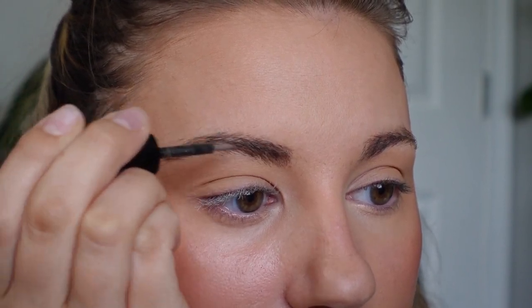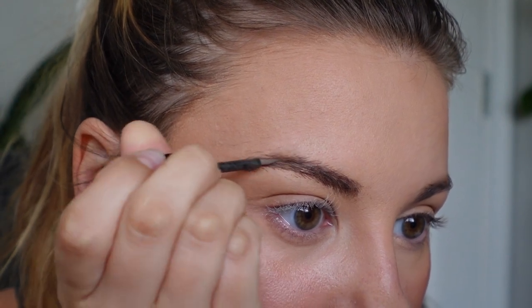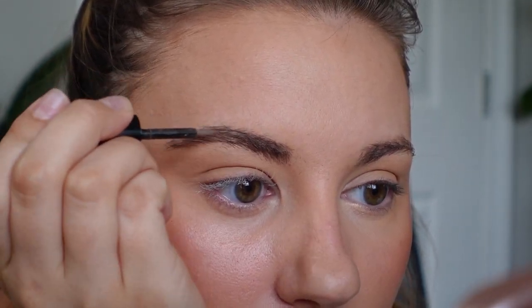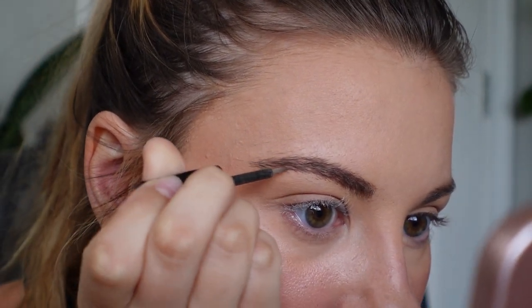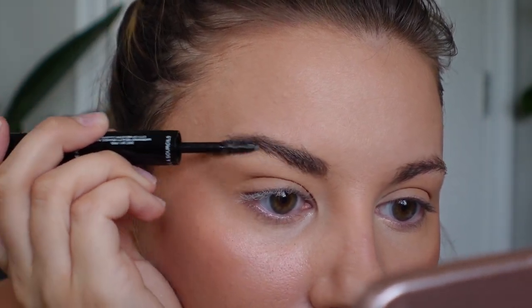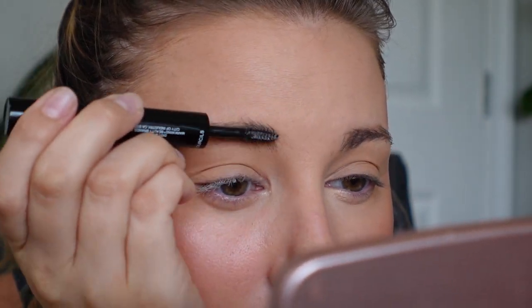One thing I don't like about this is I can't use a spoolie before I do this. It's definitely working — it's pretty natural looking, which I like. One thing I do like about powder is that it usually looks more natural than a pencil does. Now we're gonna go in with the gel. There's a lot of gel on this so I'm gonna scrape it off — the spoolie's kind of big. It is a very thick gel. It feels like glue, you guys. I like the spoolie because it's really laminating them. I thought this was gonna be like a normal brow gel. We'll see how this dries, but so far I like it.